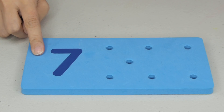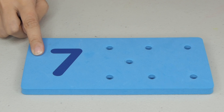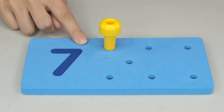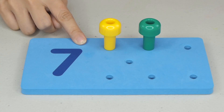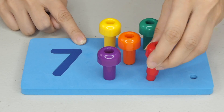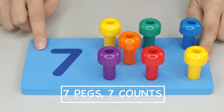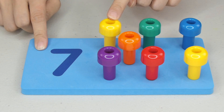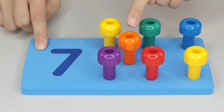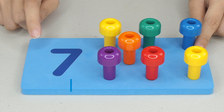Next, what is after number 6? Very good! The number 7. So, how many pegs should we put? Can we count? 1, 2, 3, 4, 5, 6, and 7. 7 pegs, 7 counts. 1, 2, 3, 4, 5, 6, 7. The number 7.